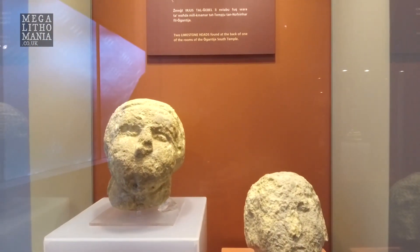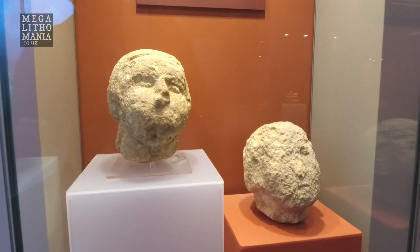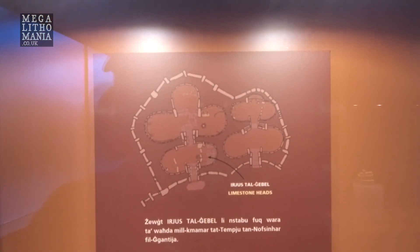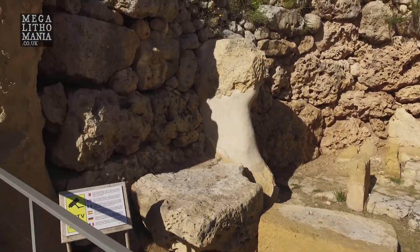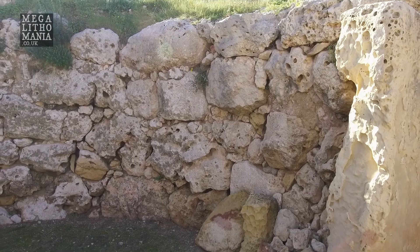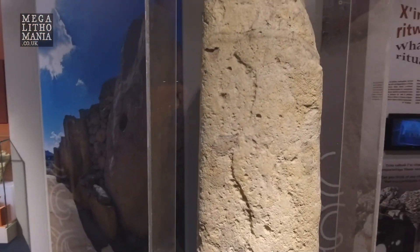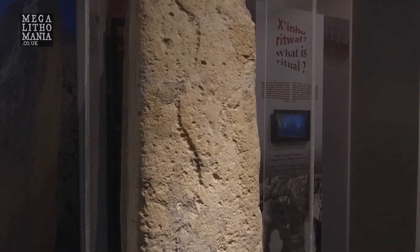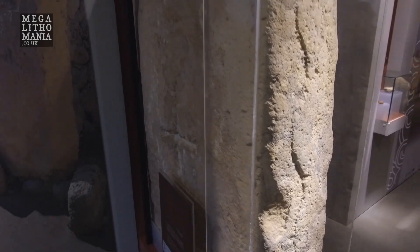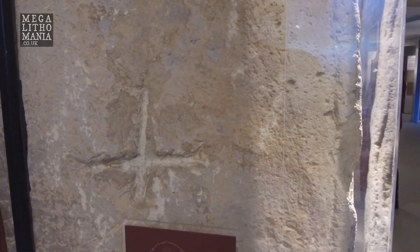We also have from the south temple these limestone heads, located in the back of one of the rooms, which we're going to look at. They're very reminiscent of heads we see around Gobekli Tepe and southeast Turkey. This is also the area where the great serpent carving was found. One stone in particular really gets my attention — it has a beautifully cut 3D serpent going all the way down to the bottom, a beautifully carved piece of stone.